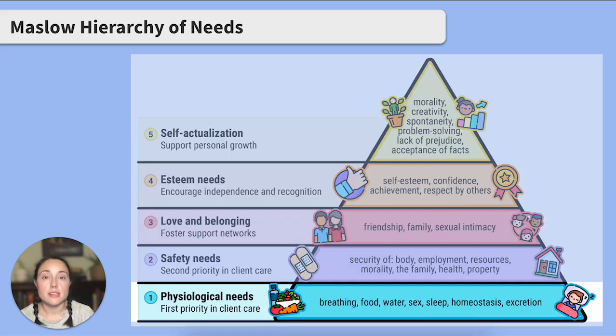At the base, we have physiological needs. This is where we put our most basic needs for survival — things like ABCs: airway, breathing, circulation, temperature regulation, food and hydration, and elimination needs. Think of our clients that need assistance with daily living. They rely on us to meet their most basic needs. Without meeting these needs, we can't even survive, let alone move up the pyramid. This level is our first priority.